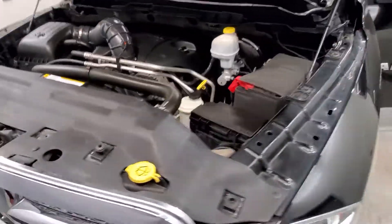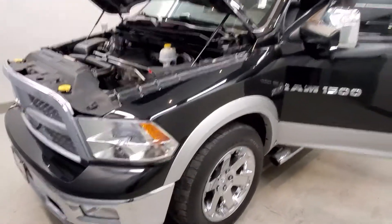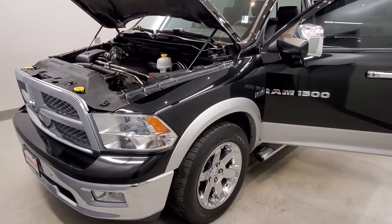This vehicle has been fully serviced, fully detailed, priced competitively, has Bluetooth connectivity, and is available on the lot now.